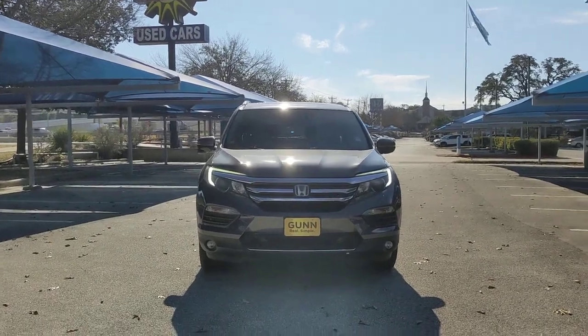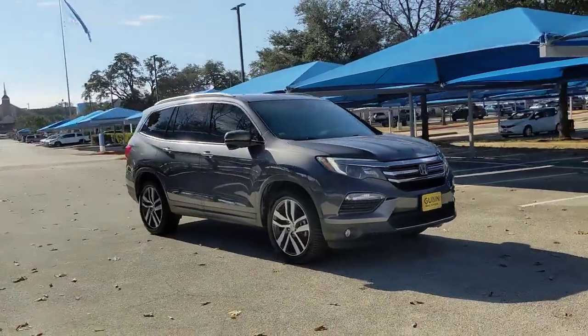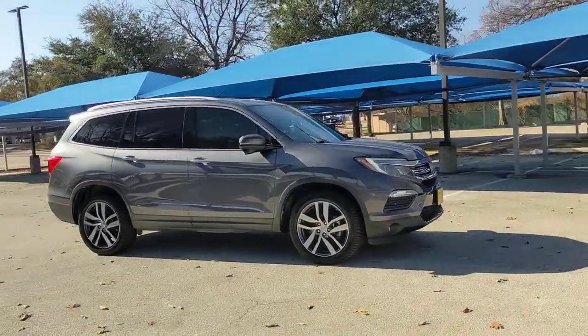You will be amazed by this 2017 Honda Pilot. This vehicle is an outstanding buy with fewer than 60,000 miles on the odometer.